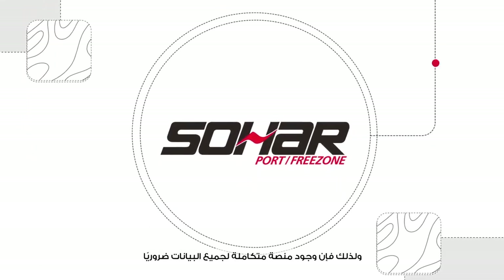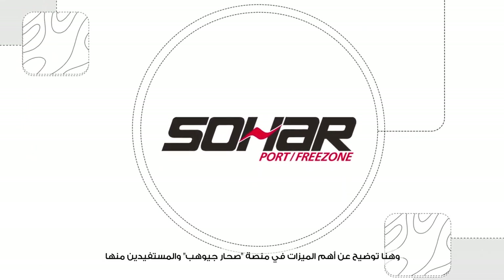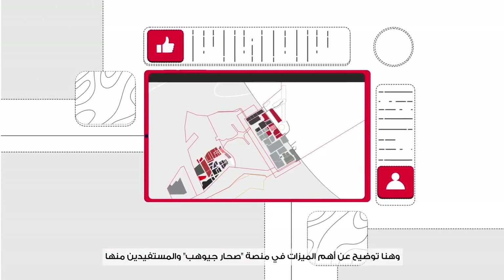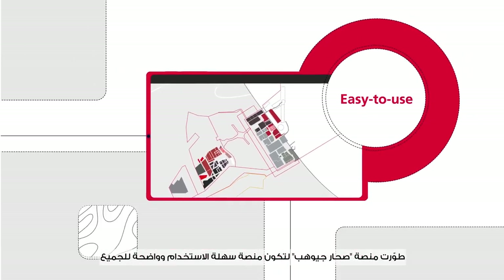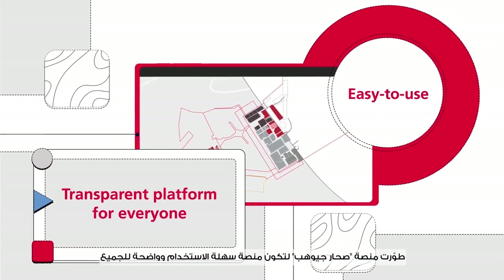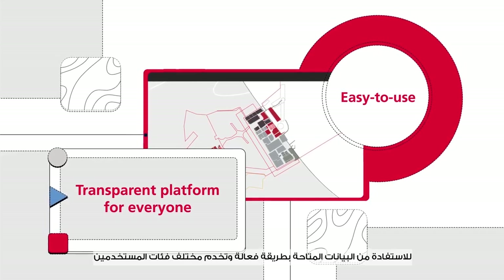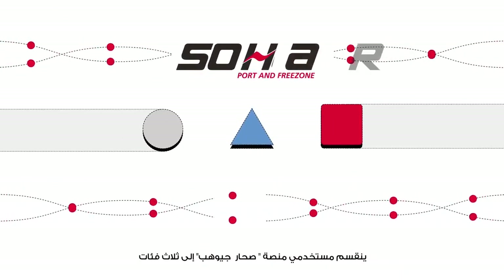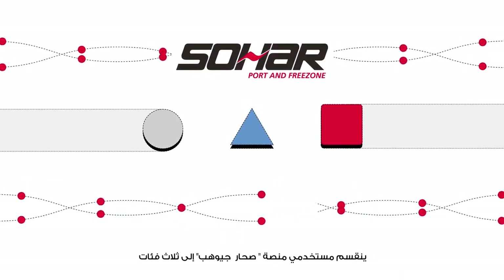Hence, having an integrated platform for all data is necessary. Here is an explanation of the main features of SOHAR GeoHub and who benefits from them. SOHAR GeoHub was developed to be an easy-to-use and transparent platform for everyone to benefit from available data in an effective way that serves different user groups. The users of SOHAR GeoHub are divided into three categories.